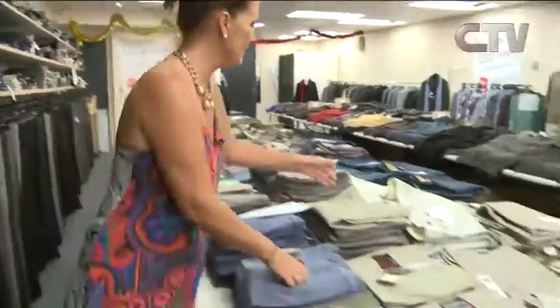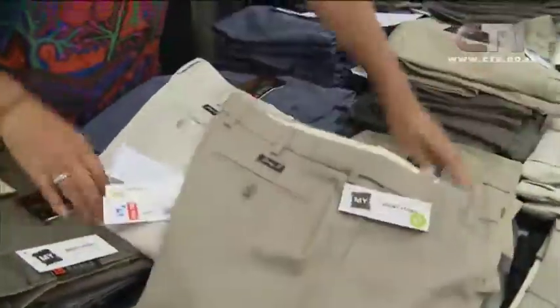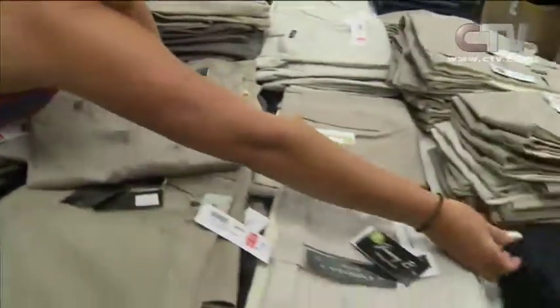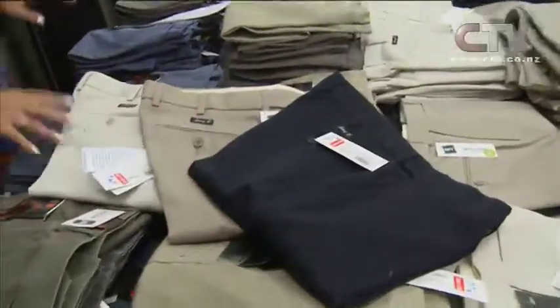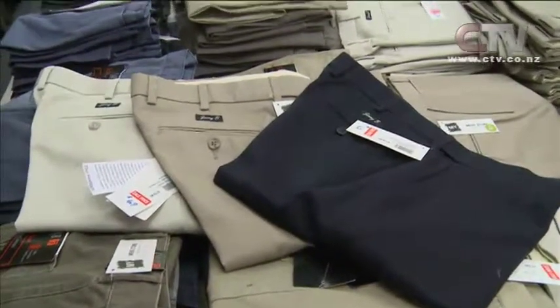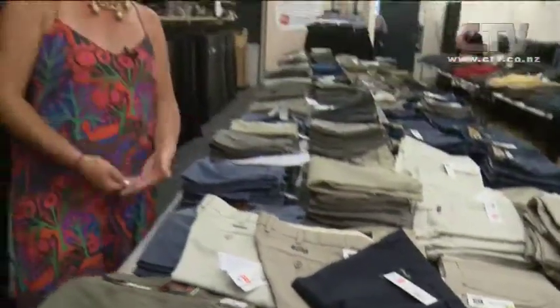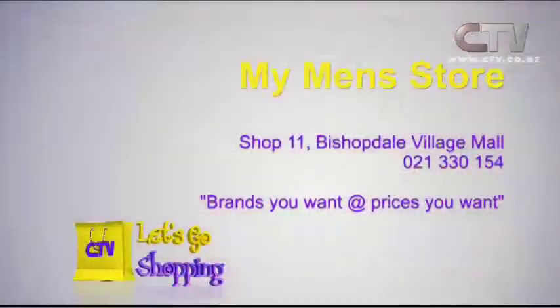Check these out - Jimmy B's. Now Jimmy B's are especially made for here - you will only find them in My Men's Store. These are $42 for these gorgeous pants. They are a lower-cut rise, so actually suitable for the bigger man. If you've got a veranda happening, they tuck in underneath the veranda - Jeff Morton ensures me of that. Come on down to My Men's Store - brands you want at prices you want. You'll find them at Shop 11, Bishopdale Village Mall.